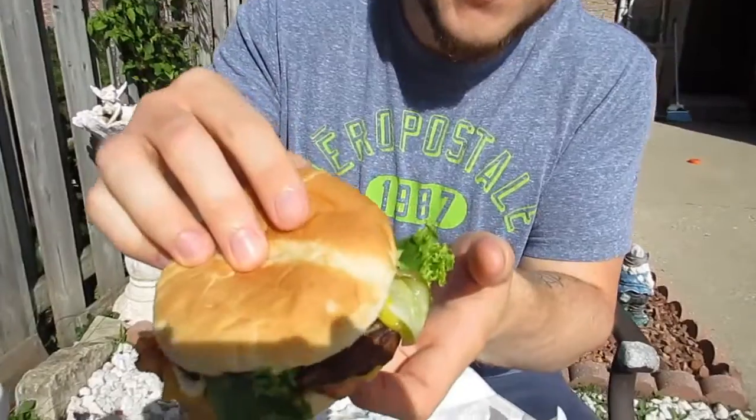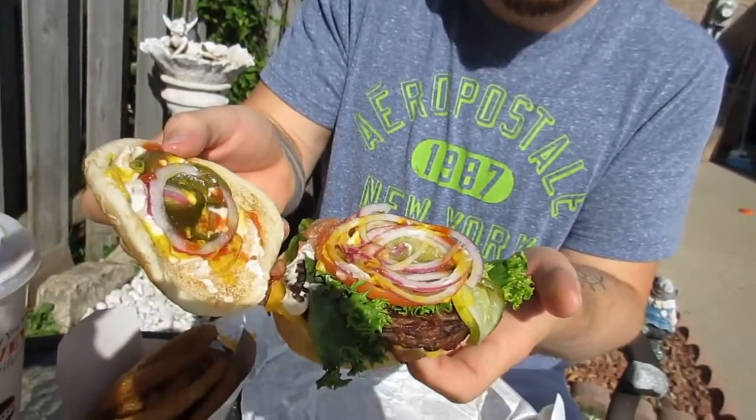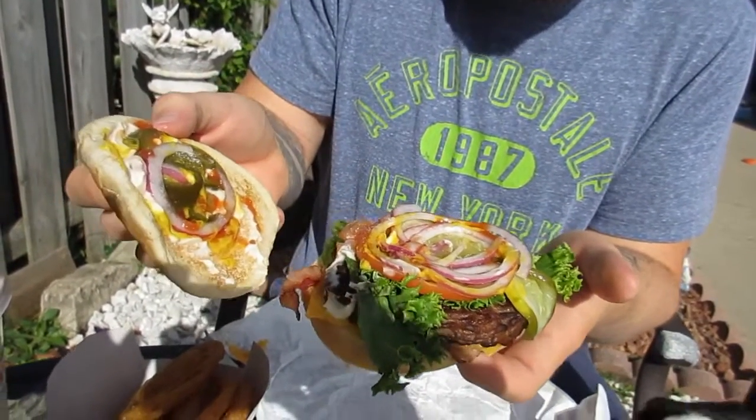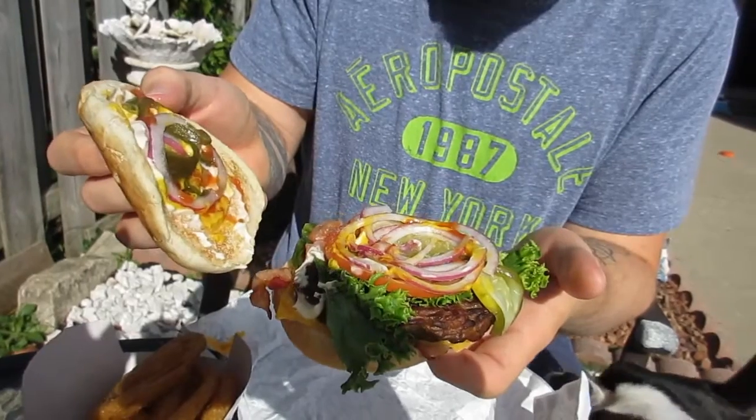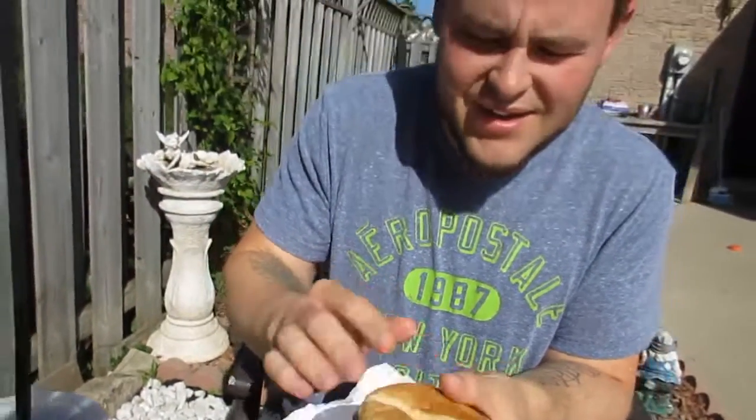Let's show you what the quarter pound Angus burger looks like from Harvey's. At Harvey's, if you guys don't know, you get to choose your own toppings. It's a little shadowy, sorry, but we got jalapeños, mustard, ketchup, mayo, red onion, lettuce, tomato, bacon, and cheese.